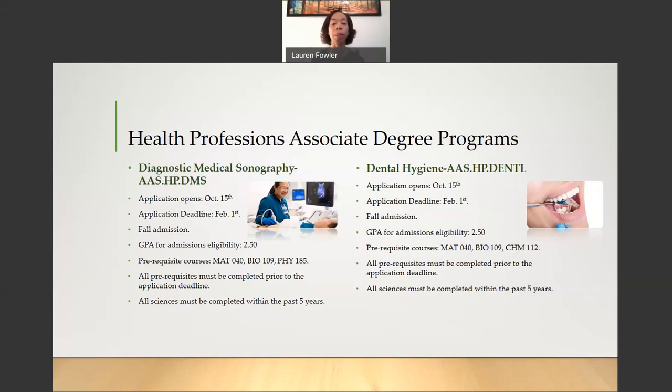The Dental Hygiene Program application also opens on October 15th and the deadline to apply is February 1st. This is a Fall Admission Program. Your GPA for admissions eligibility is a 2.5. The prerequisite courses for the Dental Hygiene Program are Math 040 (Basic Algebra), Bio 109 (Anatomy and Physiology 1), and Chem 112 (College Chemistry). All prerequisites must be completed before the application deadline of February 1st, and your sciences must be completed within the past five years.